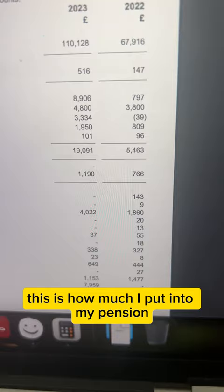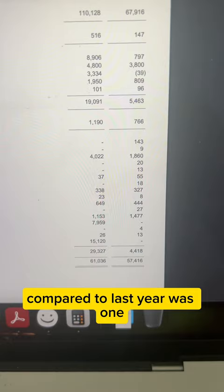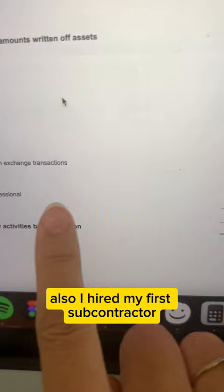This is how much I put into my pension. I probably should have put a little bit more in there to reduce my taxes and get more out of it, so I should do that this year. The reason why I've earned so much more compared to last year was partly because it's an inside IR35 contract.